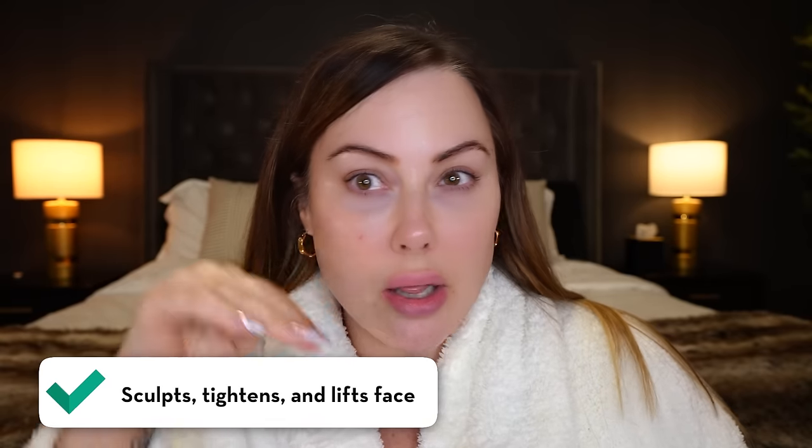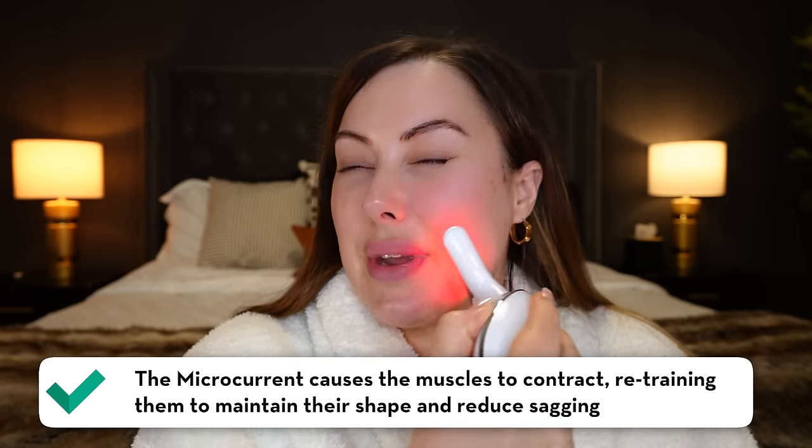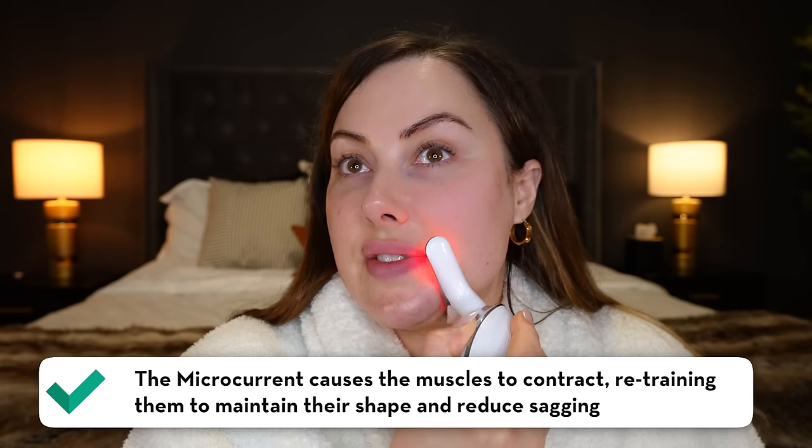I'm 44 years old and for me to have this kind of chiseled jawline and cheekbones without any plastic surgery to that area — it's just me using this device. It has been incredible. What it is is a microcurrent device that helps to tighten and tone the skin, and it vibrates, so it's really relaxing too. I feel like I give myself a spa treatment every time I use it. I keep this on my counter and use it about three to four times per week.